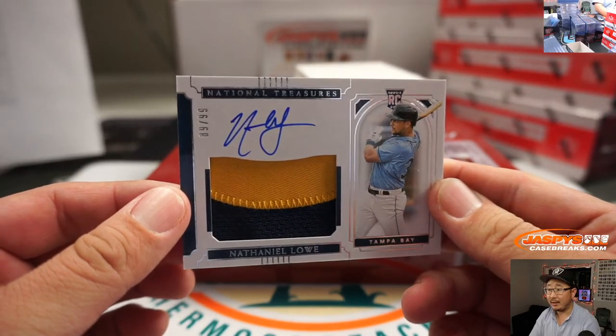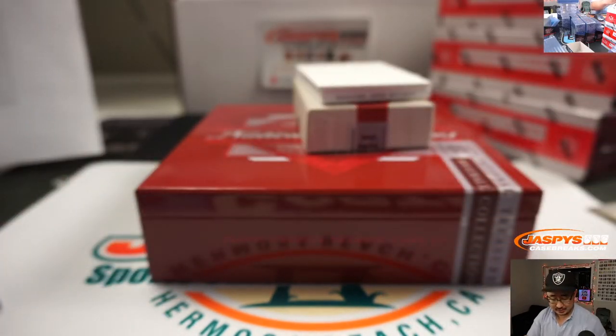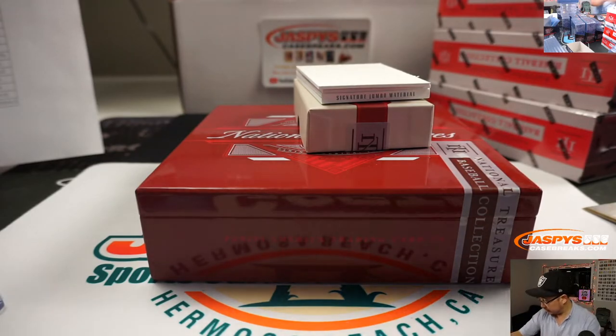Nathaniel Lowe — Nate Lowe, 89 out of 99 for the Rays. Jeff with the Rays. Last spot Mojo strikes again.